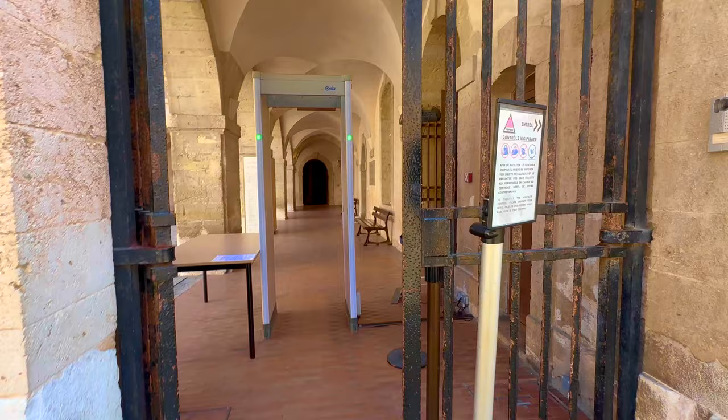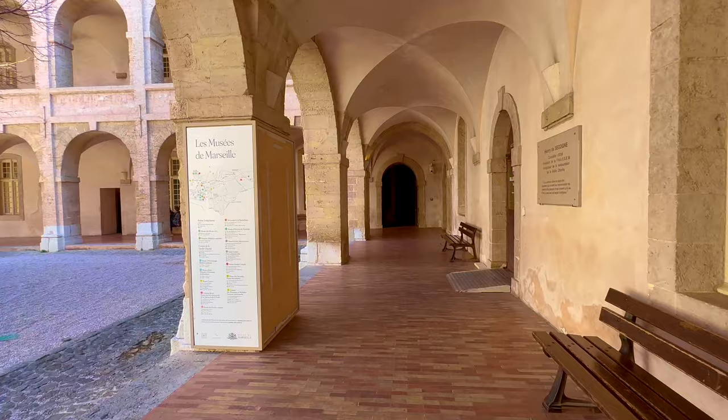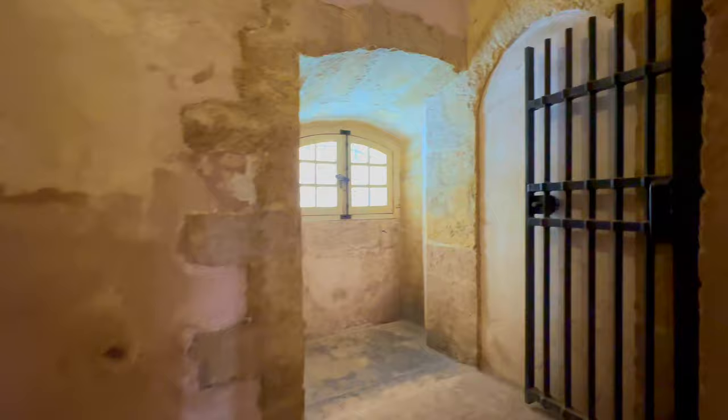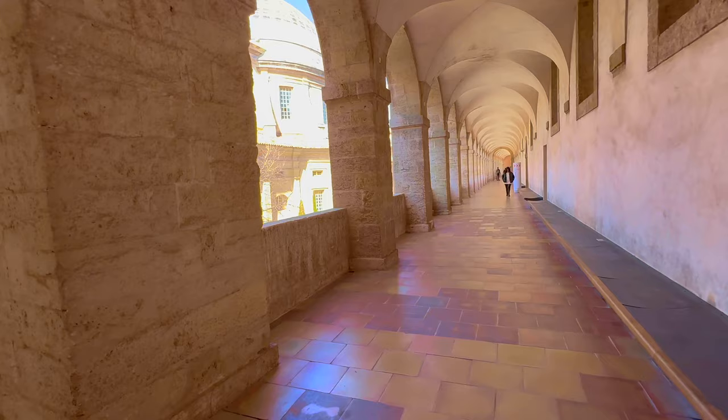This is the entrance where we have to check our bags through security. Look at this peaceful courtyard. Let's go upstairs to get an idea of the inside of this building.